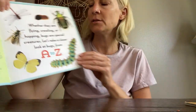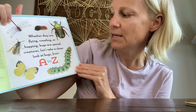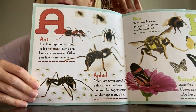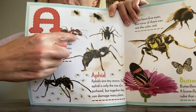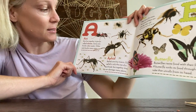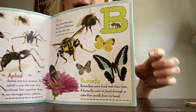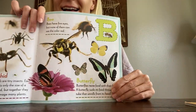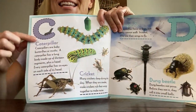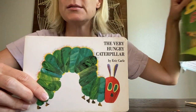Whether they are flying, crawling, or hopping, bugs are special creatures! A for ant — look at all those creepy ants! Super cool, and there are lots of different kinds of ants out there. A for aphid too. And then B for butterfly, and C for caterpillar — look at our favorite caterpillar! Look how cute that little caterpillar is!